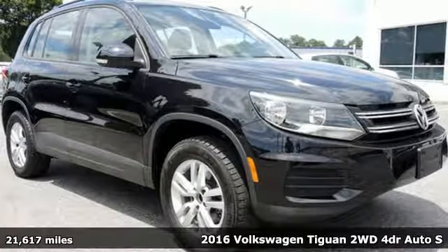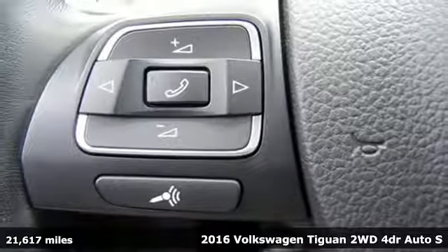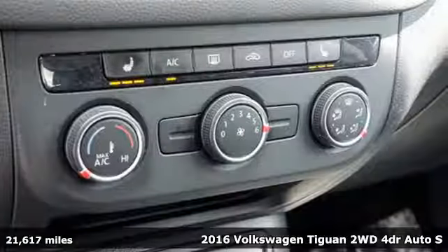Here's a 2016 Volkswagen Tiguan. Not all SUVs have to look and feel the same, so stand out in this versatile Tiguan.